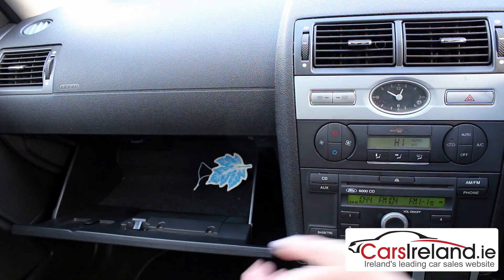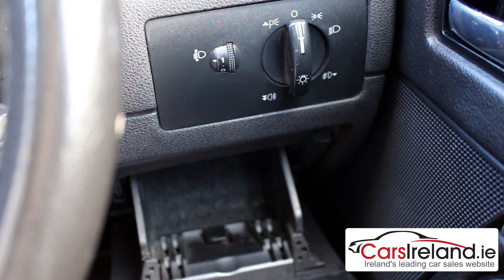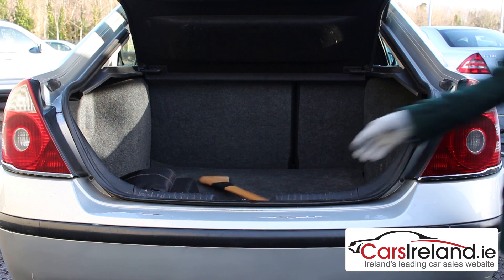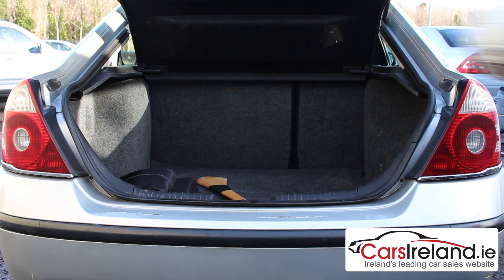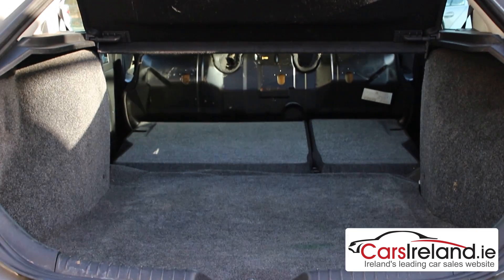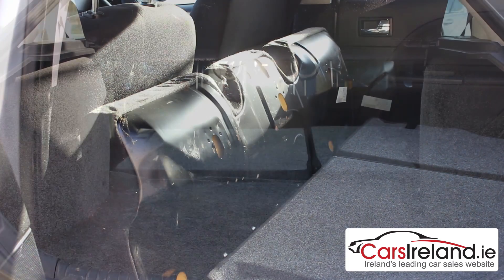There's also plenty of storage throughout the cabin with a big glove box, large door bins and plenty of other compartments. The boot is not only enormous but well shaped, with a good wide opening and a low lip for getting things in and out, and it can be extended by dropping the rear seats. Like the Focus, the rear seat bases fold forward too, giving you a longer, flatter load bay.